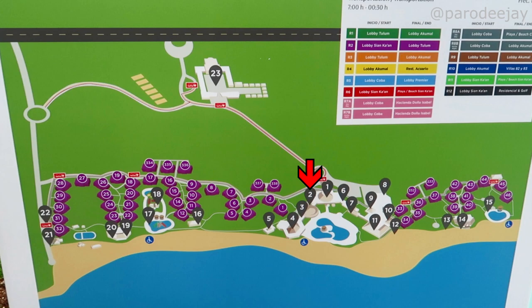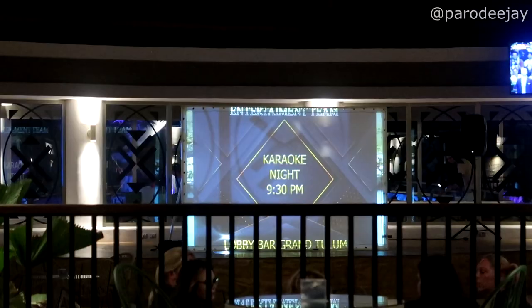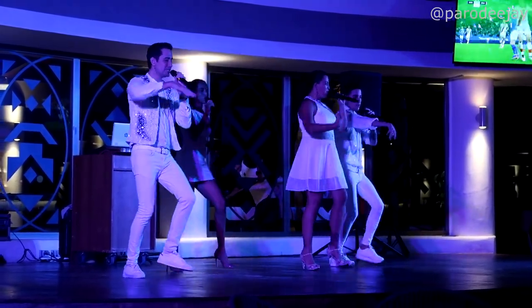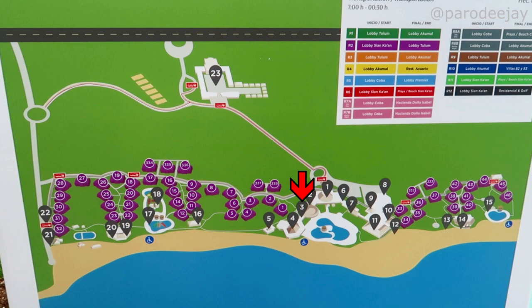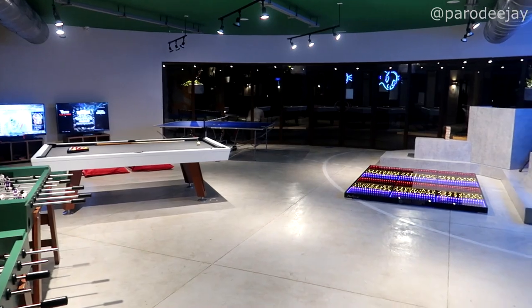Over at pin number two is the lobby bar. They've got a stage for live music, karaoke, and all sorts of nighttime activities. The teen club is at pin number three, and we did get a little bit of footage in there one night when it was kind of closed and empty.